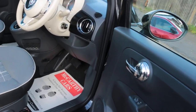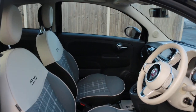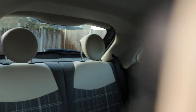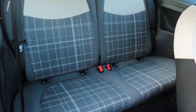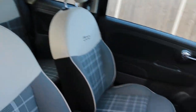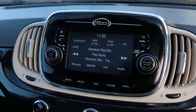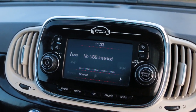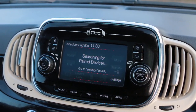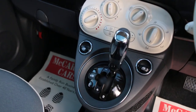Electric mirrors, panoroof, side and front airbags, four headrests, ISOFIX. DAB radio, media, USB port, Bluetooth, telephone connection, aircon, and automatic transmission.